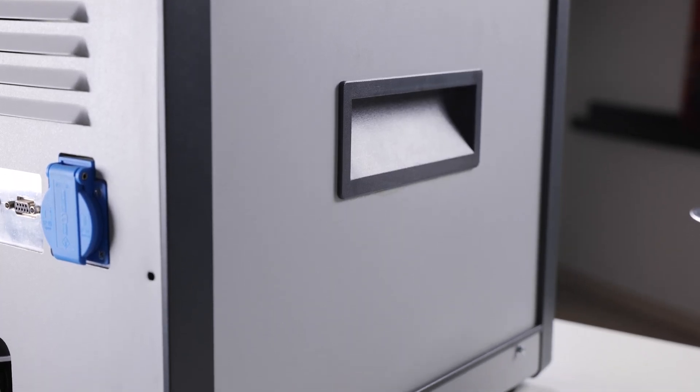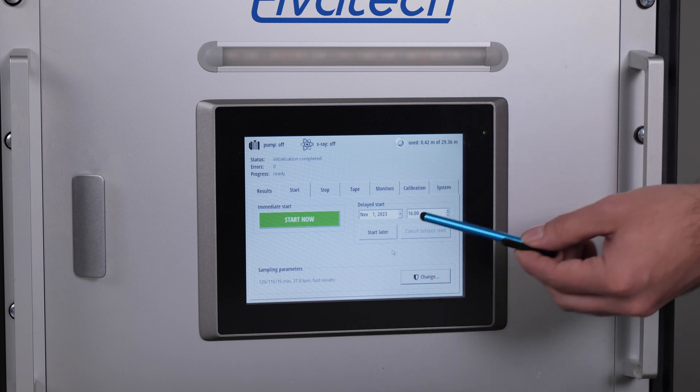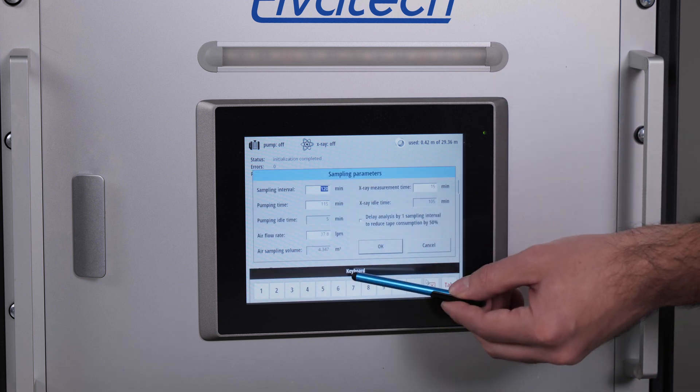Now let's see how easy it is to operate. Before you start, it is important to choose a suitable filter. There are two options: 2.5 micron and 10 micron particles. Your choice depends on your specific research objectives. The analyzer is controlled via a touchscreen monitor where you can set the analysis interval and review the history of results. If you set the analyzer for four measurements per day, one filter tape will be enough to run continuously for a whole year.